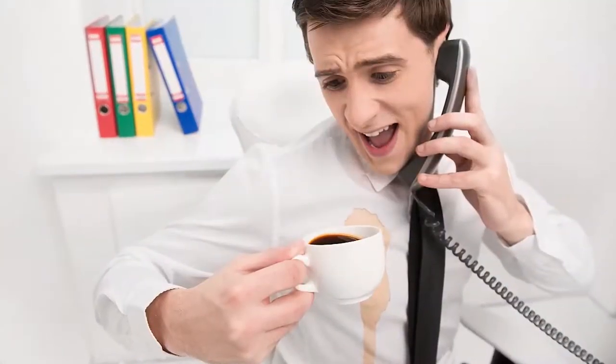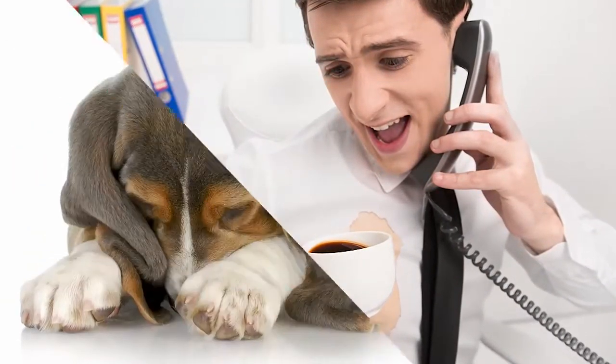Hey, do you battle grease stains on your favorite shirt now and then? Or do you find a flea on your pet? What do these two things have in common? Stay tuned, we're gonna let you know.